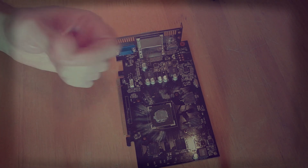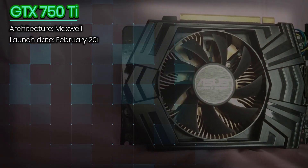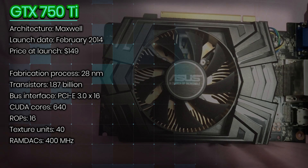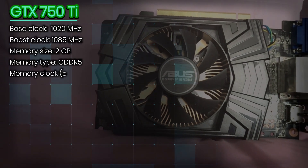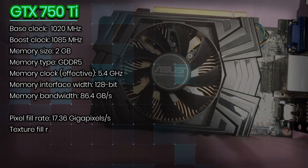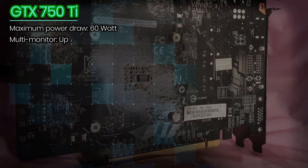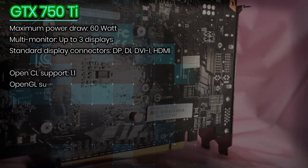The graphics card I'm referring to is the NVIDIA GTX 750 Ti, a groundbreaking product from 2014 which combined good performance and low power consumption at a very affordable price. It was the golden standard entry-level GPU for upgrading office PCs and introducing newcomers into the world of PC gaming.